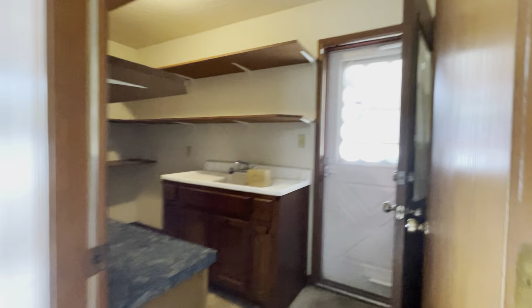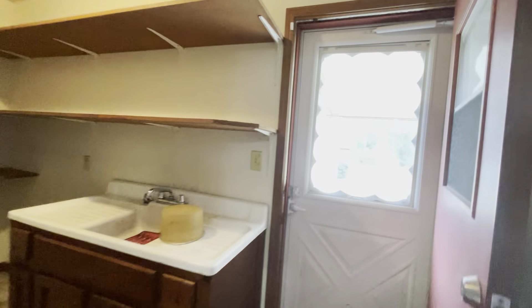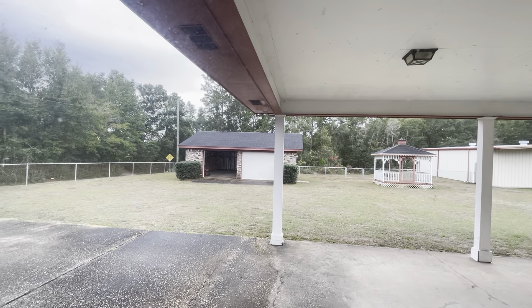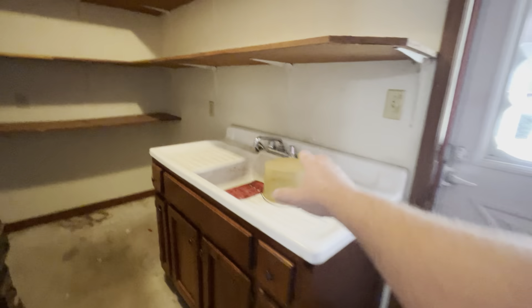It's got this nice little utility sink area. To me, this thing screams a mechanic renting this thing with everything out there in your other garage. I can see the goof off or whatever right there if you wash that orange stuff. Nice utility sink.